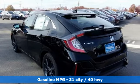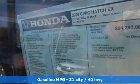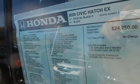Features include streaming audio, remote engine start, dual zone climate control, doors and push button start proximity key.